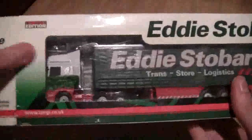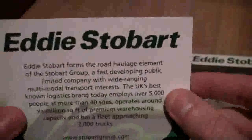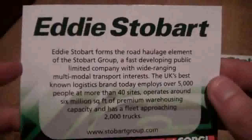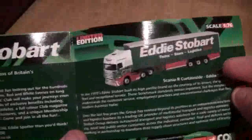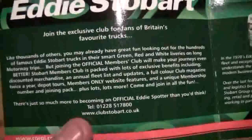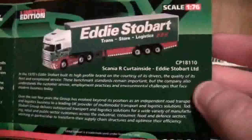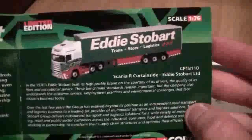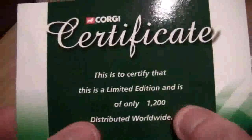Let's get it open then. The first thing we see is a little booklet which tells you a bit about Stobarts on the front. If we open it up, we can see information on how you can join the club. And this certifies that this is a limited edition — number 1191 of only 1200 distributed worldwide.